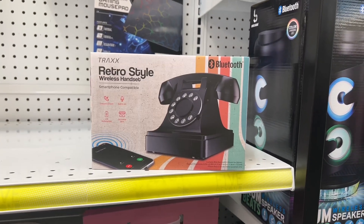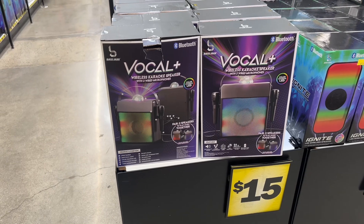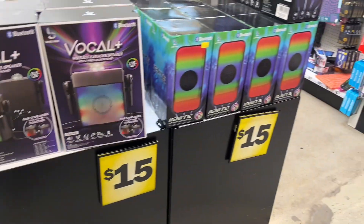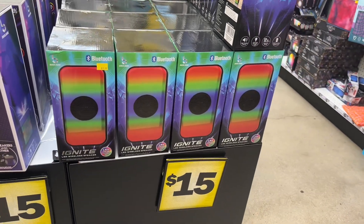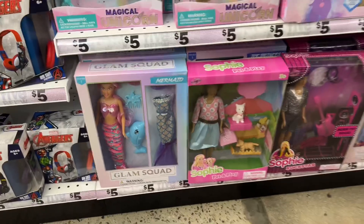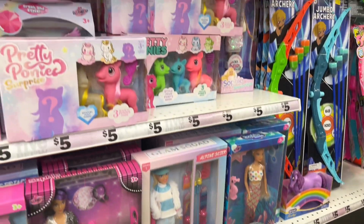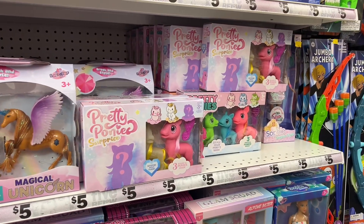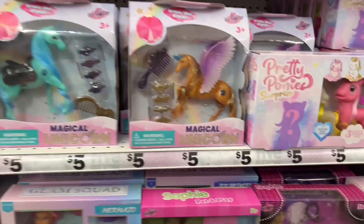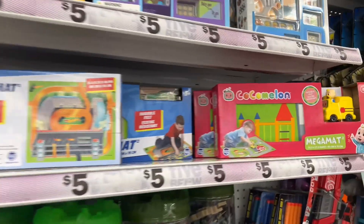Look at that — they have a Vocal Plus wireless karaoke speaker with two wired microphones for fifteen dollars. Ignite LED wireless speaker, fifteen dollars. All this cool stuff they got for five bucks for gifts. Glam Squad, Sophie — look at the rock star! My niece is going to have a field day. Pretty Ponies brush and style. Look at that — Pony Express, Cocomelon — they have those here for little kids.